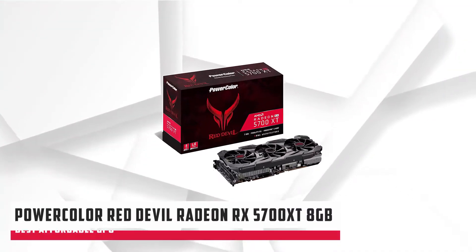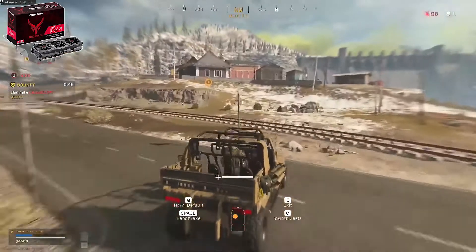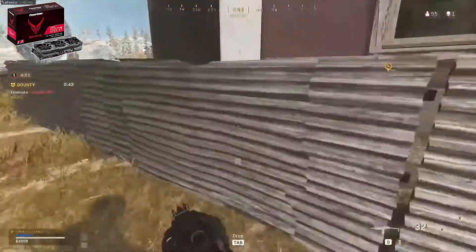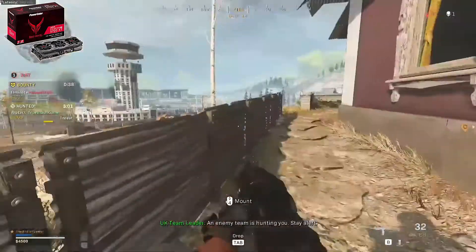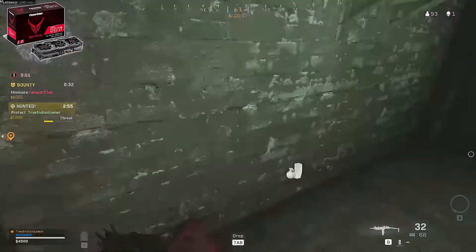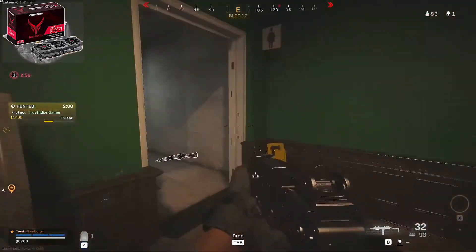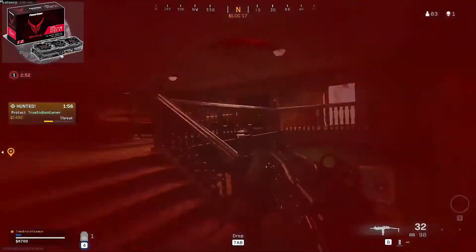The last GPU on our list is the PowerColor Red Devil Radeon RX 5700 XT 8GB. Although it's not cheap, it is definitely more affordable than RTX graphics cards, costing around $250 and giving you excellent performance for professional gaming. If you're looking to take things up a notch and have extra money to spare, this PowerColor card looks very promising. PowerColor's flagship Navi comes with premium build quality, huge cooling, great aesthetics, RGB lighting, and most importantly, factory overclocking.